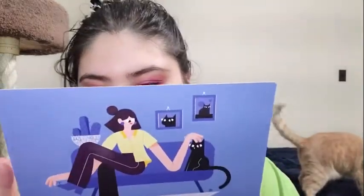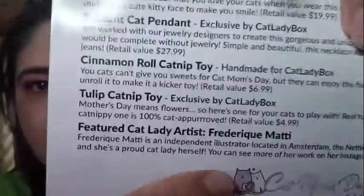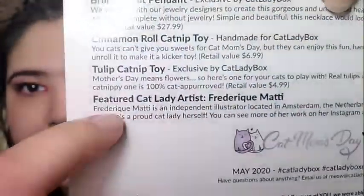The featured Cat Lady artist this month is Frederic Matty. They are an independent illustrator located in Amsterdam, the Netherlands. Her art often features women and cats and she's a proud cat lady herself. You can see more of her work on her Instagram account — it's Instagram.com slash Frederic... dot PNG. And this is how her name is spelled.